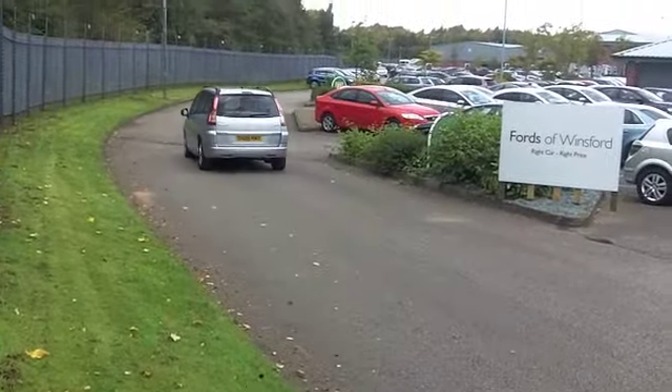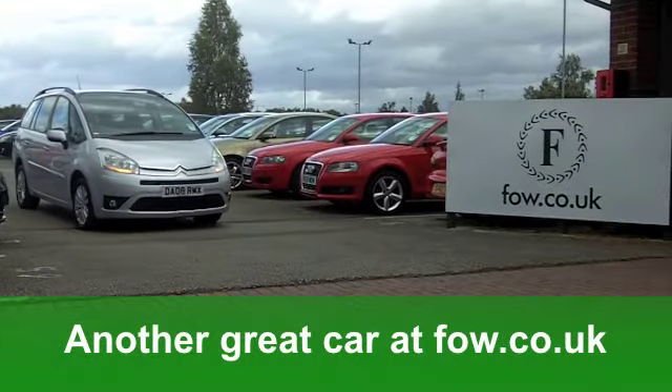A good-looking car, great for all the family. It's waiting for you at Fords of Winsford.